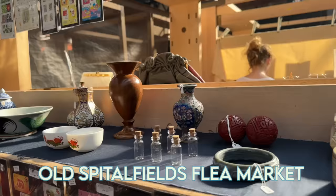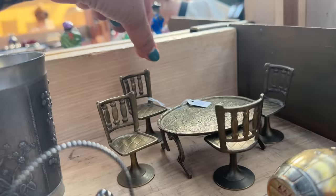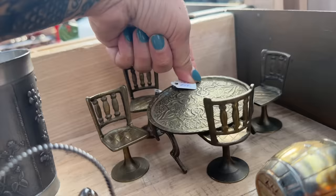Look at this little set — oh wow, it's brass! We have a new miniature box that would be really cute as a gift for my niece for her dollhouse. It's 38 pounds.